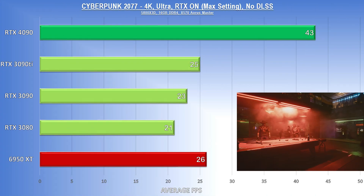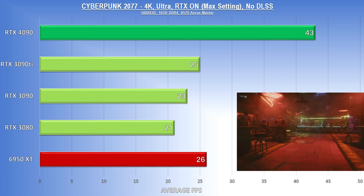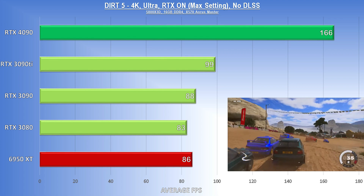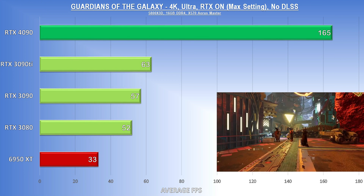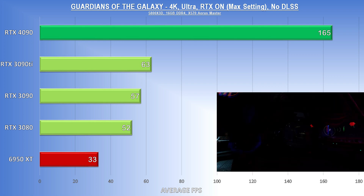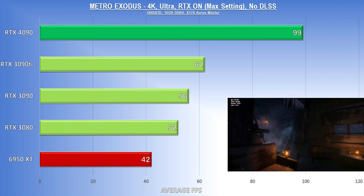I expected Cyberpunk on the ultra ray tracing preset to be kind of a bloodbath, and even the 4090 struggled here, only managing 43 FPS. But compared to everything else in our test group, this is still a very good result. Dirt 5 brought us back to crazy over-the-top numbers, with 166 FPS at ultra settings and ray tracing turned on. Guardians of the Galaxy — the 4090 more than triples the RTX 3080 at 165 FPS, versus just 52. And Metro Exodus is another dominating victory for the 4090.